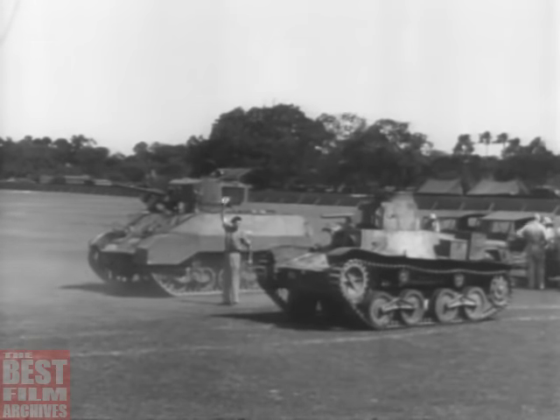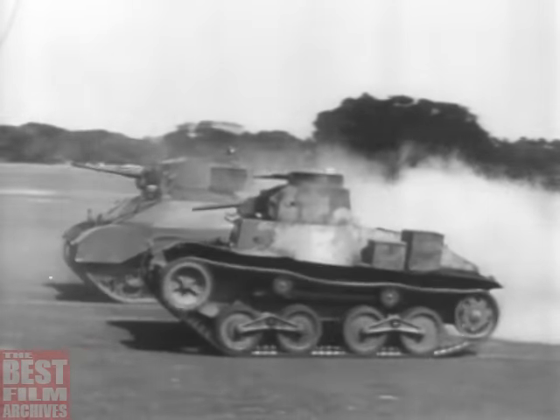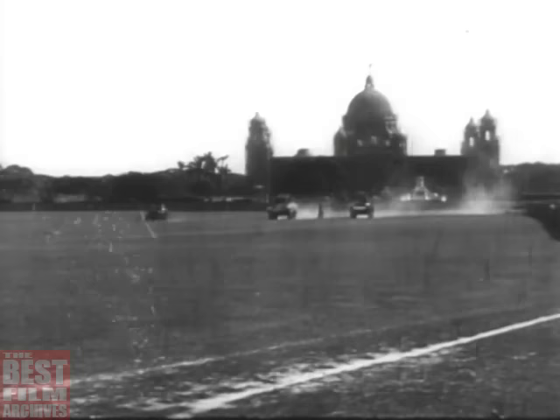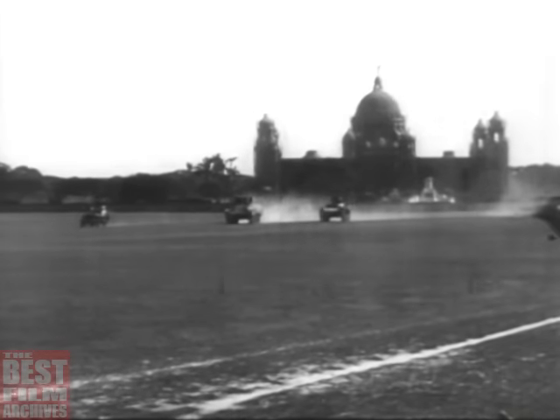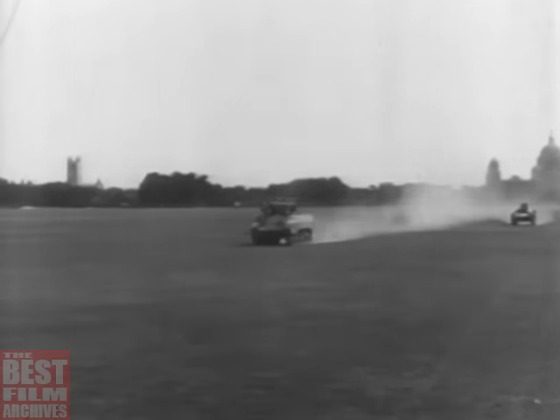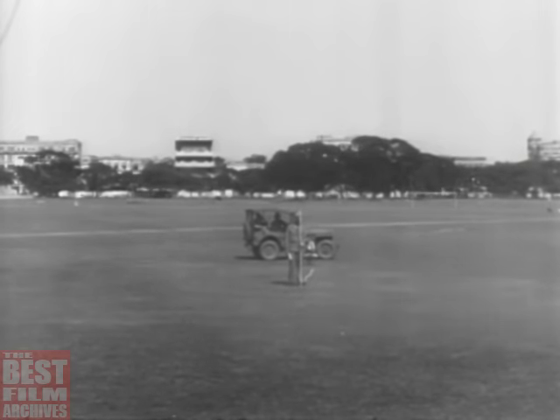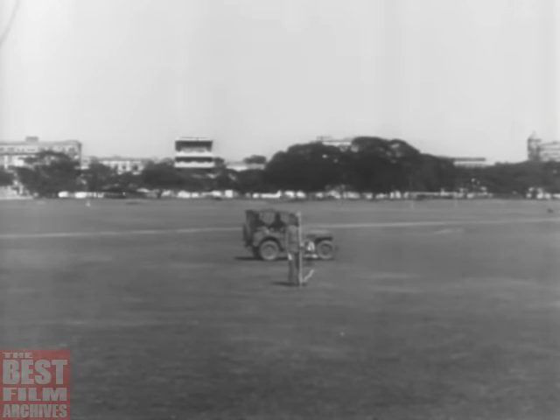Ordnance tried this tank out to compare its speed with our own — the course was four-tenths of a mile. The American tank, the one furthest from the camera, quickly forges ahead and rapidly increases the lead. Finish line time: American tank, 50 seconds; Japanese tank, 55 seconds. Our tank is 10% faster.